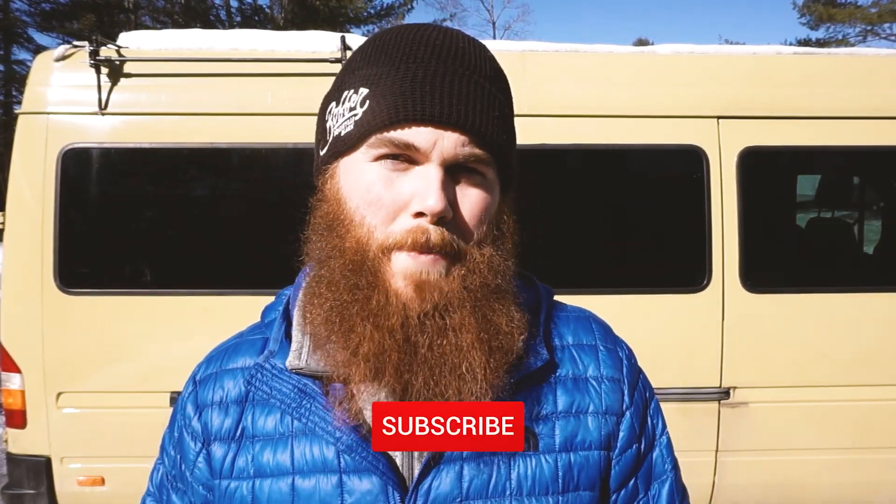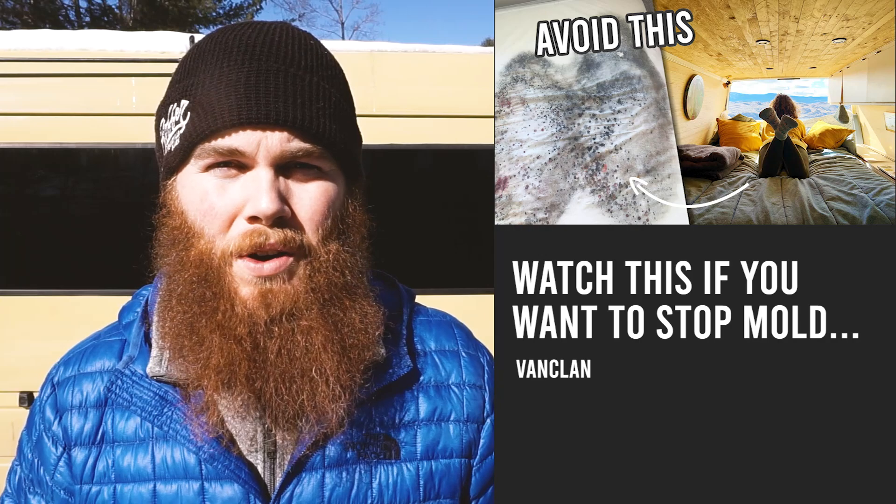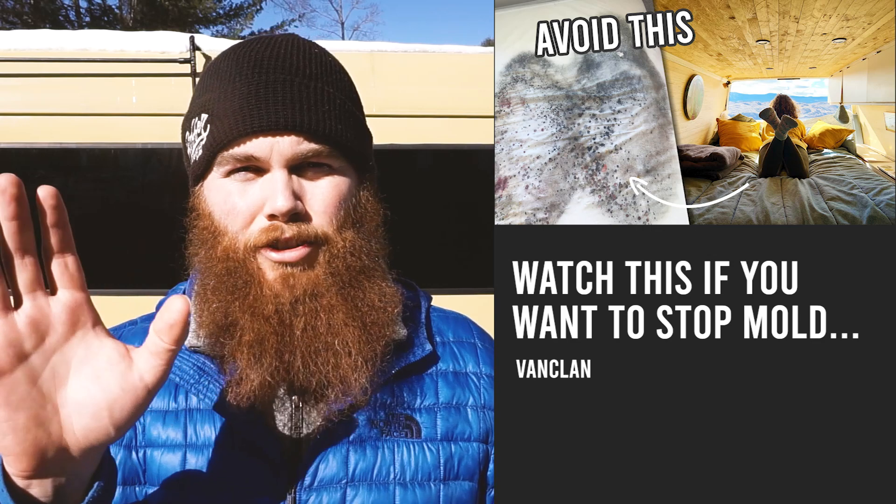That's it for this week! Before you go, make sure you subscribe for the best van life content. Also, if you haven't seen our video on bad mold yet, make sure to check it out — because it would not be fun to discover. Until next time, safe travels.